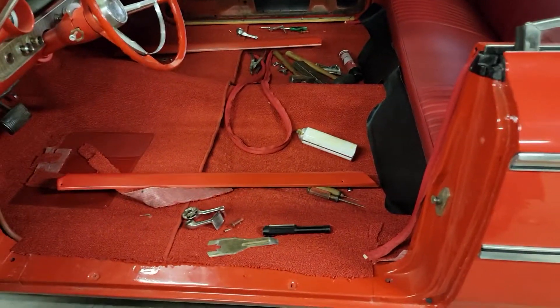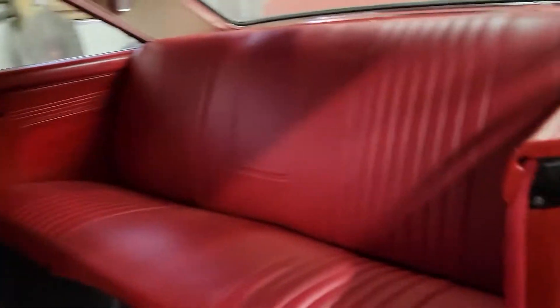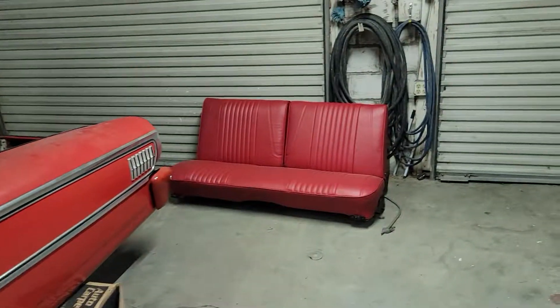Tell you what, red is red. Resell red at that. She's looking better — nice new headliner, rear seat, carpet, and there's the front seat.